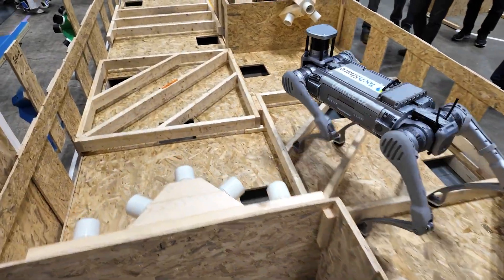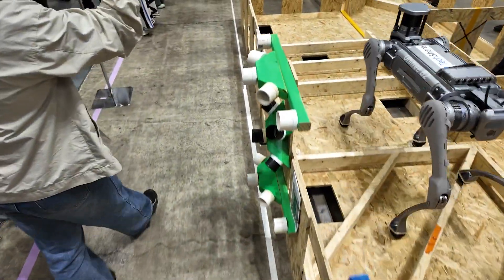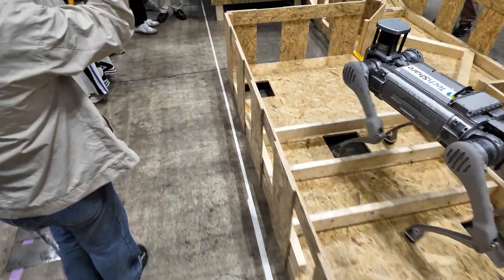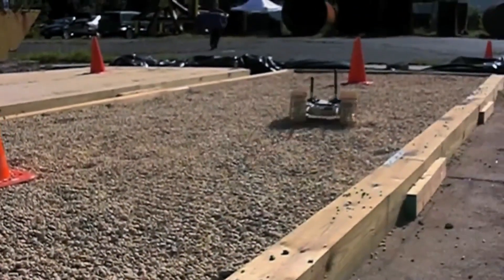We've been doing these competitions for more than 20 years, started in 1999. Some of the early standard test methods — the terrains, difficult as they were — changed the face of mobility and changed the approach to mobility.